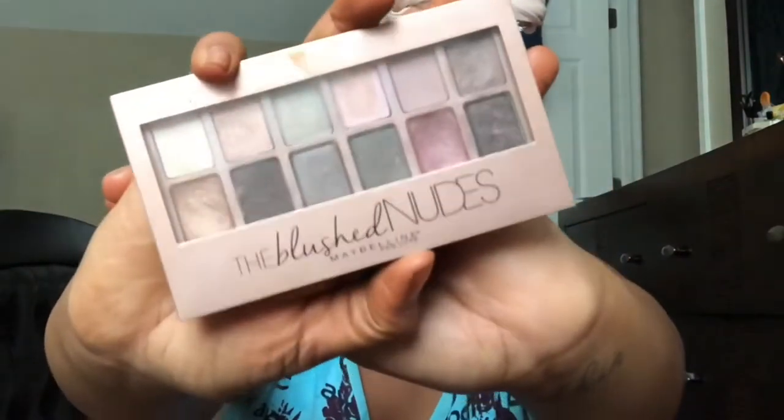For starters I'm going to prime my eyes using my concealer. For today's look I'm going to be using a combination of two palettes — two oldies but goodies, both drugstore-friendly. I'm going to be using the Blush Nudes palette by Maybelline.